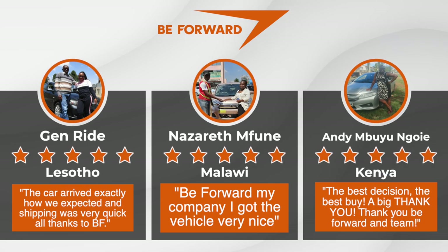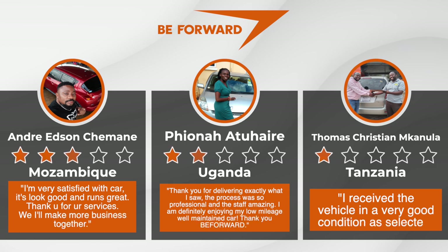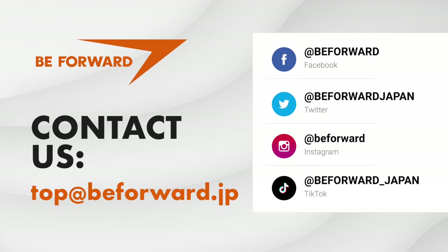We have gained trust and a high reputation all over the world. So if you need assistance in the purchase of your car, please feel free to contact us at top@beforward.jp. We're more than happy to help. Thank you.